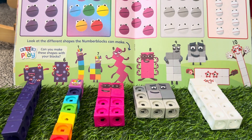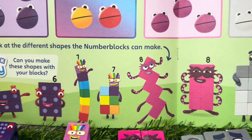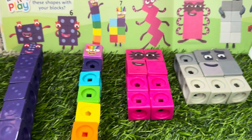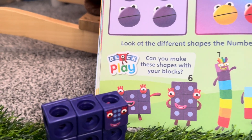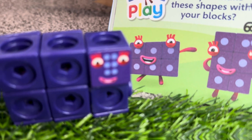How about we do another activity? Look at the different shapes the number blocks can make. Join me and let's build these different shapes of number blocks. We go to number ten ones — number blocks six!